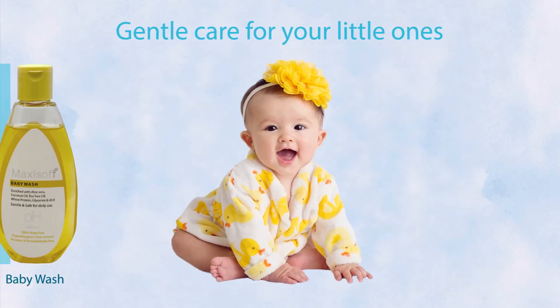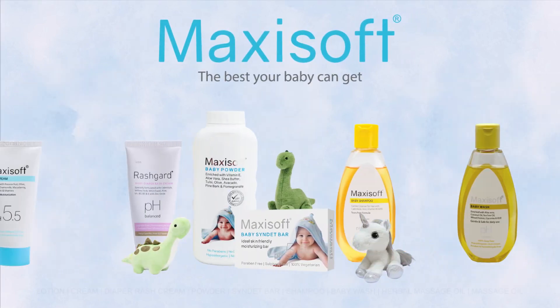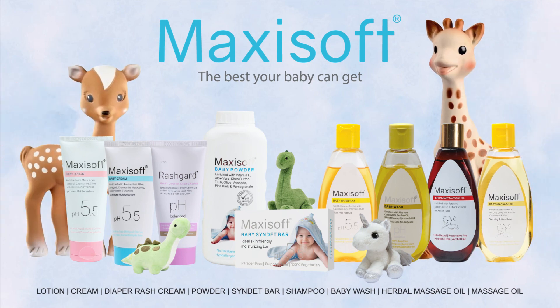The duo of baby wash and baby cream is the ultimate gentle care for your little ones. Maxi Soft also offers a wide range of baby care products — the best your baby can get.